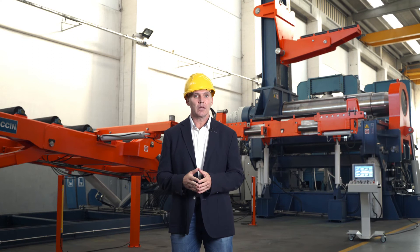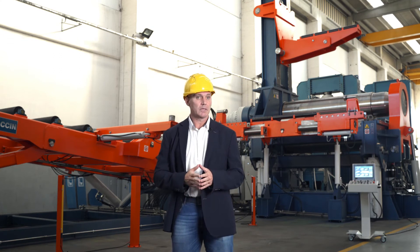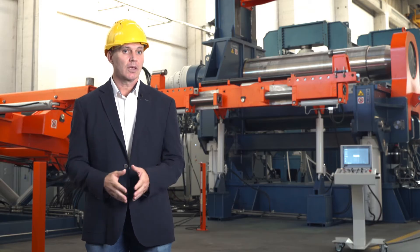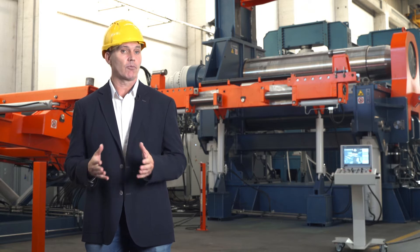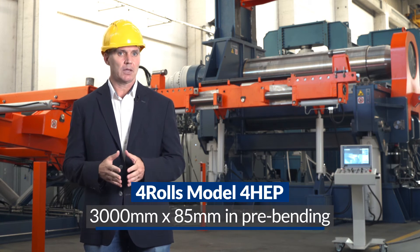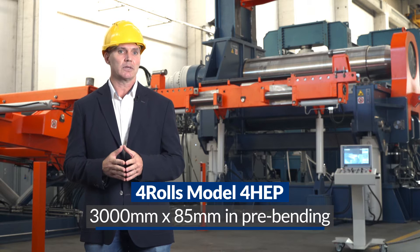Here we are in front of the wind tower line, ready to start rolling wind tower cans. Let us have a closer look at the wind tower line and how it is made. First of all, the heart of a wind tower line is the plate roll. In this case, we are in front of a four rolls machine, model 4HEP, with capacity of 3 meters by 85 millimeters in pre-bending.